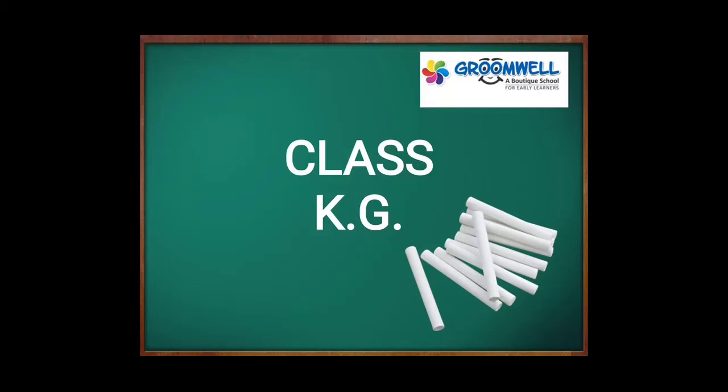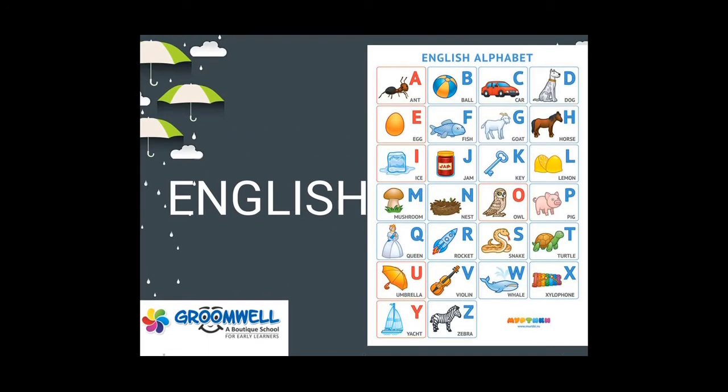Good morning, Groomies. How are you all doing? Are you all fine? Are you all ready to learn new alphabet sounds in English?